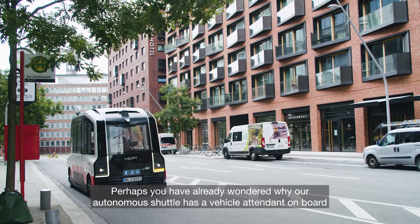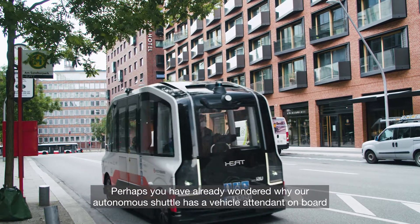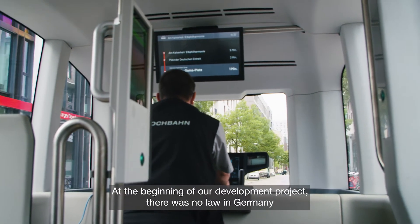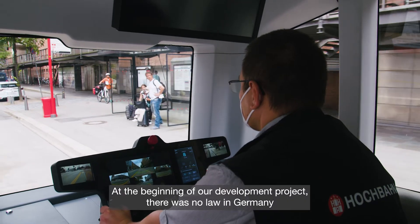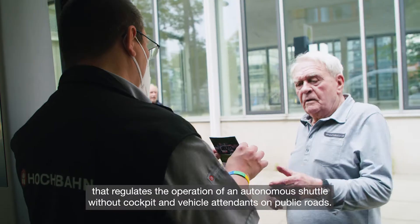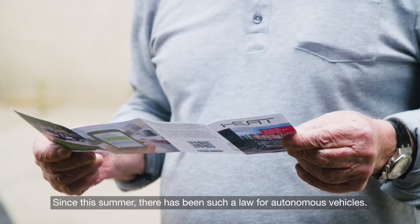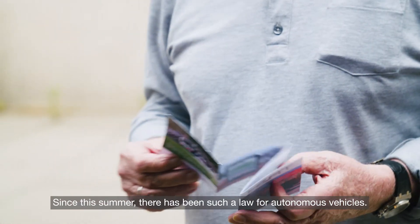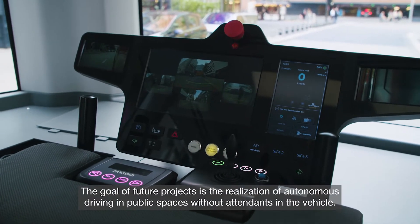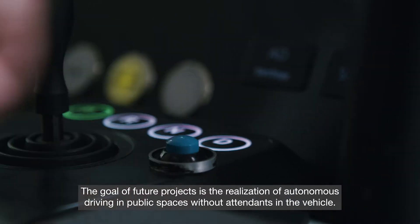Perhaps you have already wondered why our autonomous shuttle has a vehicle attendant on board, and why the HEAT shuttle has its own cockpit. At the beginning of our development project, there was no law in Germany that regulates the operation of an autonomous shuttle without cockpit and vehicle attendants on public roads. Since this summer, there has been such a law for autonomous vehicles. The goal of future projects is the realization of autonomous driving in public spaces without attendance in the vehicle.